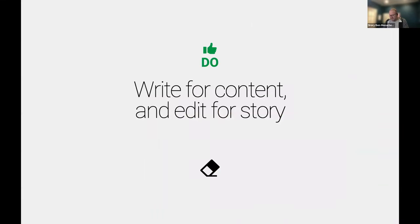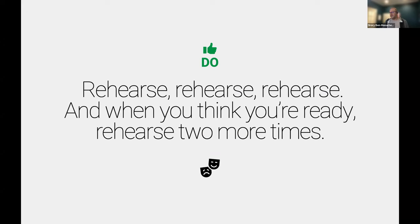Write for content, edit for story. Your first draft is your worst draft. One of my theater coaches always told me: rehearse, rehearse, rehearse. And when you think you're ready, rehearse two more times. Nothing replaces practice — repetition builds skill.